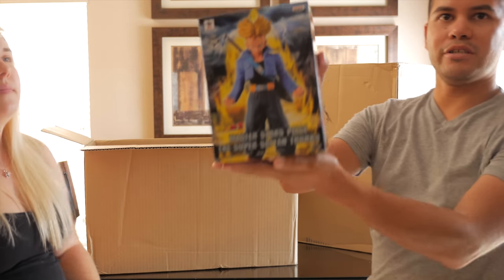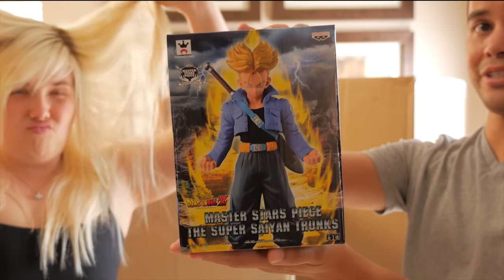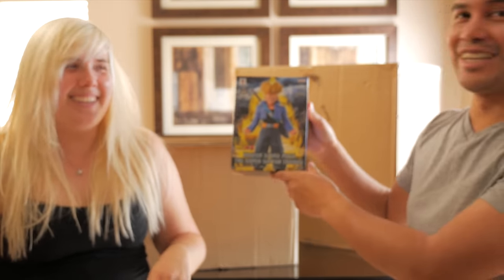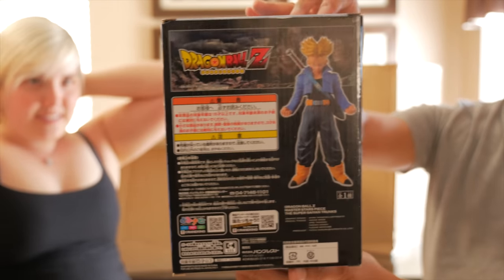We have a Dragon Ball Z Master Stars Piece collection — Super Saiyan Trunks! Fancy! Did Brittany just go Super Saiyan? That's pretty awesome.